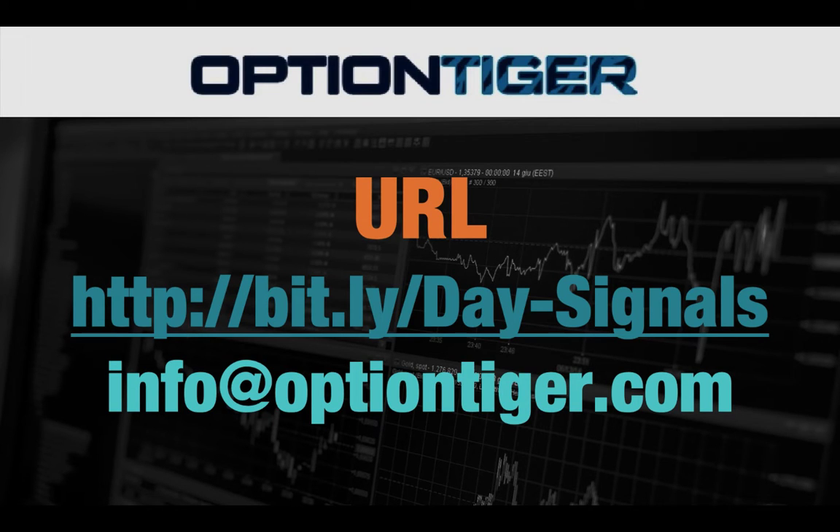If you want a free trial of this day trading signal service, you can go to this bit.ly link. It's bit.ly slash day hyphen signals. The D and the S have to be capitals. Once you go there, you can sign up and get a free trial.